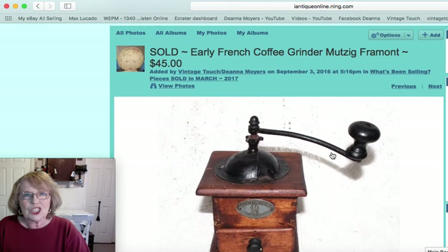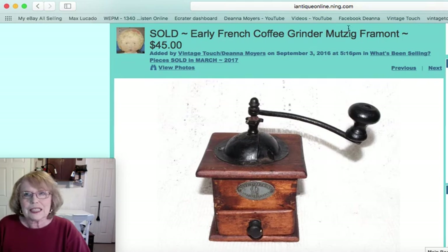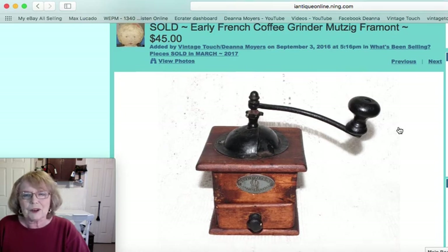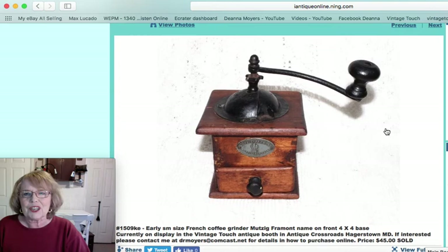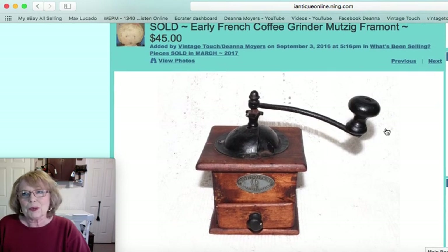Next, I sold a French coffee grinder — you can see the name in the title and I'm not going to try to pronounce that. It was a smaller coffee grinder, just a 4x4 base, just a real charming piece that would add so much character to your primitive settings.